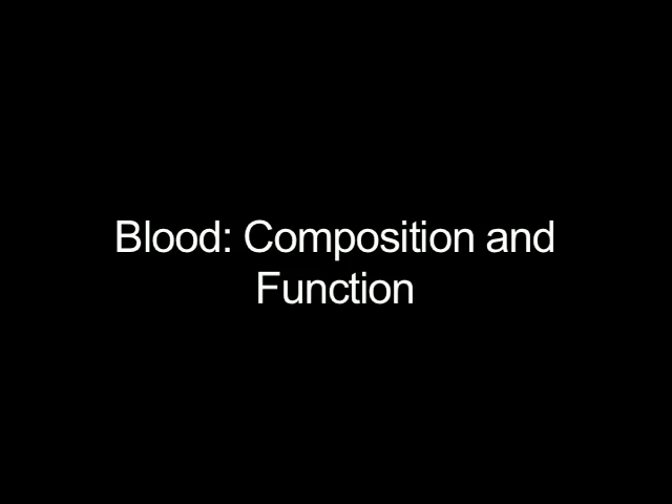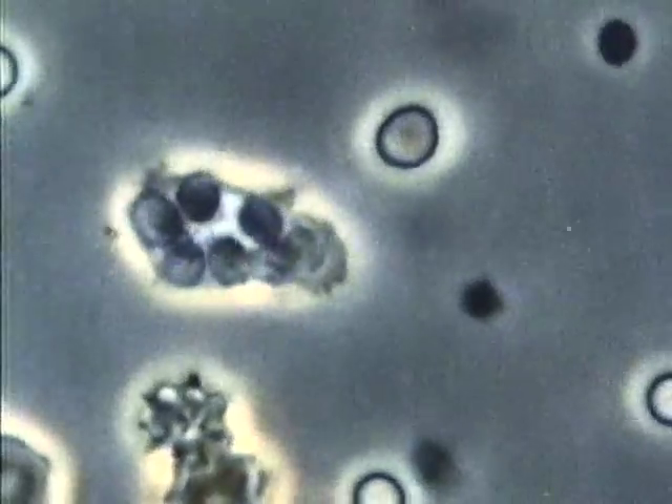In this demonstration, the white cell is ingesting yeast cells. This is the way that cells eat and destroy harmful bacteria and other microorganisms that may enter your body.